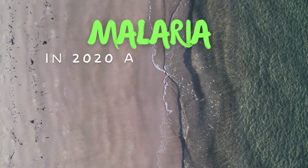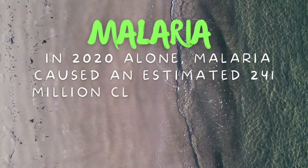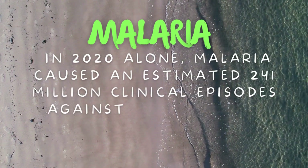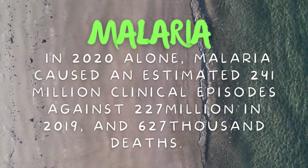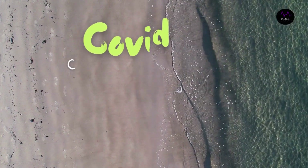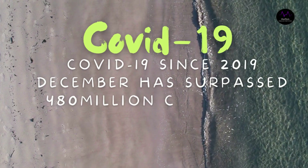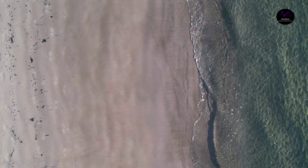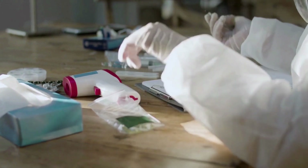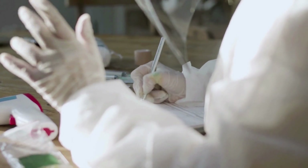In 2020 alone, malaria caused an estimated 241 million clinical episodes — compared to 227 million in 2019 — and 627,000 deaths. An estimated 95 percent of malaria deaths in 2020 were in the WHO African region. COVID-19, since December 2019, has surpassed 480 million cases with more than 6.1 million deaths, placing its death rate at about 1.3 percent. According to the 2021 World Malaria Report, almost half the world's population lives in areas at risk of malaria transmission in 87 countries and territories.